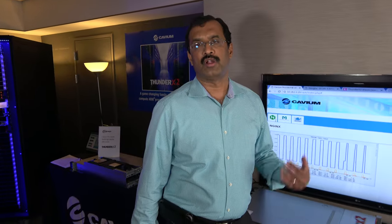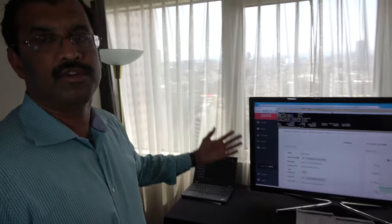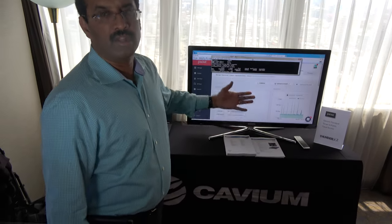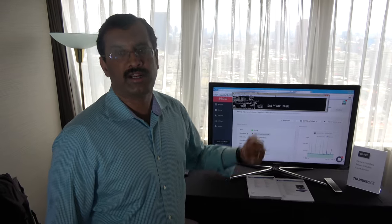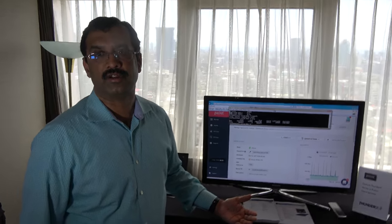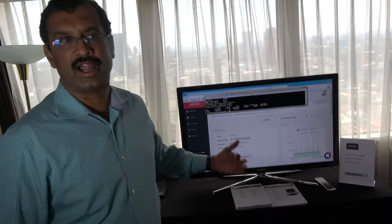We started off with ThunderX, mainly focused on scale-out type of applications and web serving workloads. A company called Packet has data centers in the US, Europe, and Japan, with ThunderX servers available in the cloud. You can request a virtual machine based on ThunderX, and they charge one-tenth the cost per VM compared to equivalent x86-based infrastructure — ten percent of the cost. This is mainly driven by the level of integration in ThunderX, the core count, and integration capabilities.